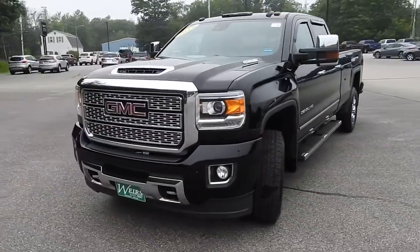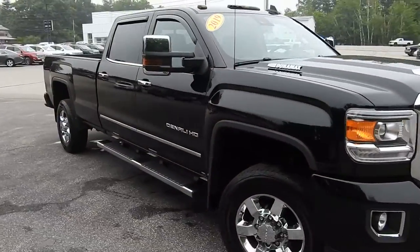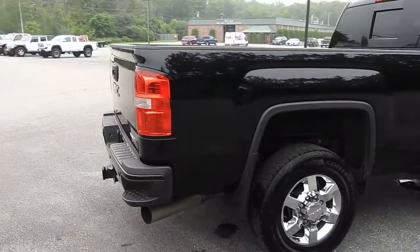Good morning over here at Weir's View at GMC Route 1 in Arundel, Maine. I just wanted to do a quick walk around video of this 2019 GMC Sierra 3500 HD Denali 4WD that we have here on the lot.